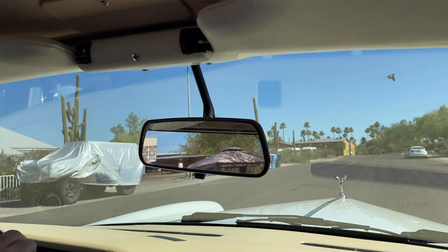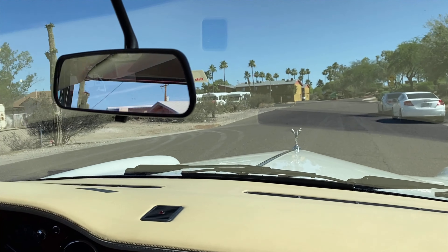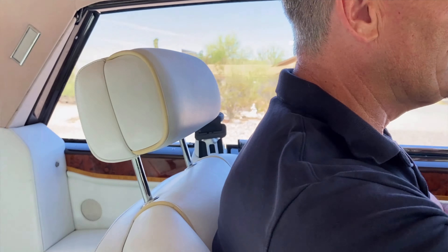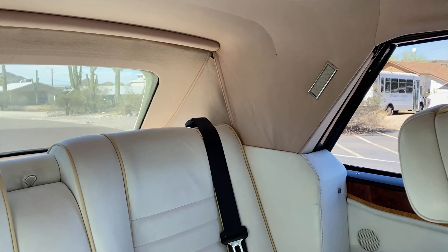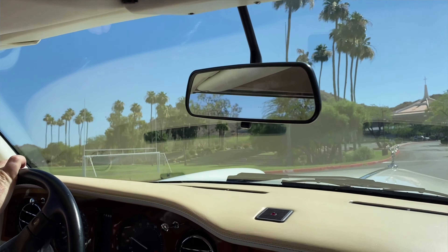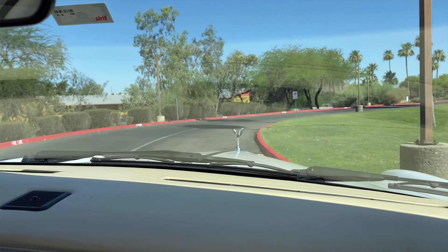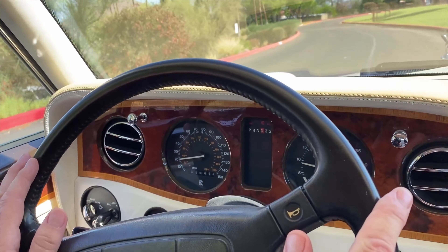This is one of the only two factory two-tone Corniche IVs known in existence. This particular car was ordered new by Sandra Adelson, she was the first wife of the world-famous Las Vegas Sands hotelier billionaire Sheldon Adelson.